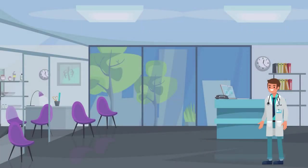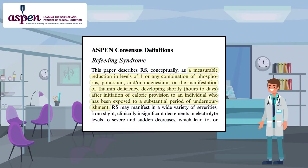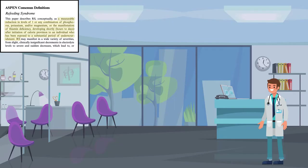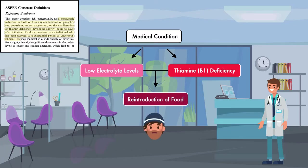In 2020, the American Society for Parenteral and Enteral Nutrition, or ASPEN, offered the following definition for refeeding syndrome. Refeeding syndrome is a measurable reduction of phosphorus, potassium, and/or magnesium, or the manifestation of thiamine deficiency, that develops shortly after initiation of calorie provision to an individual who has been exposed to a substantial period of undernourishment. In other words, refeeding syndrome is a medical condition characterized by low electrolyte levels and/or thiamine deficiency, and it occurs when there is a reintroduction of food to someone who has had persistently inadequate nutrient intake.